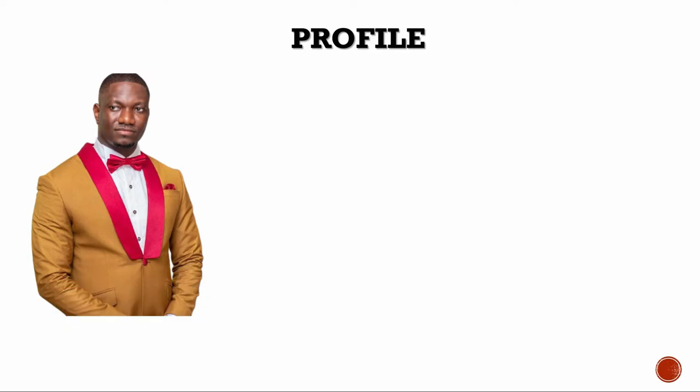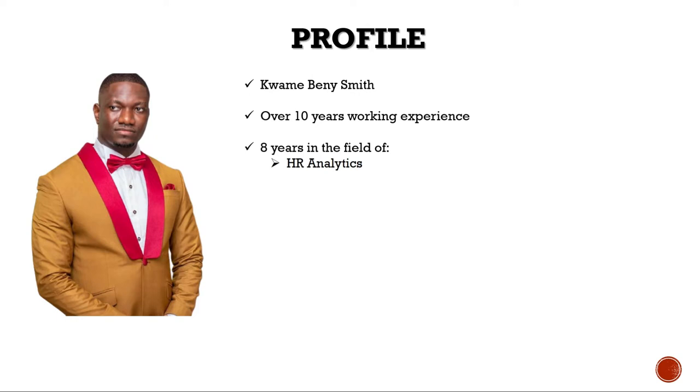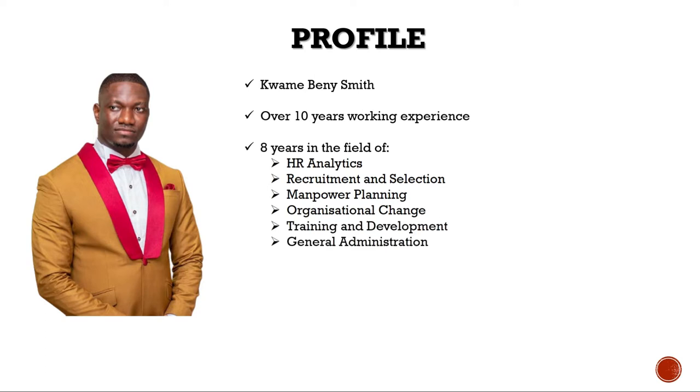Very welcome to this presentation. My name is Kwame Benny-Smith. I'm an HR professional with over 10 years of working experience, of which eight years have been in the field of HR analytics, recruitment and selection, manpower planning, organizational change, training development and general administration. I've spent many years in the field of staffing and sat on the panel of several interviews within different fields. I'm an interview coach and career guidance expert. I'm very passionate about helping people like you to achieve their potential, and I hope at the end of this journey you gain all the necessary skills you need to excel in your next interview.